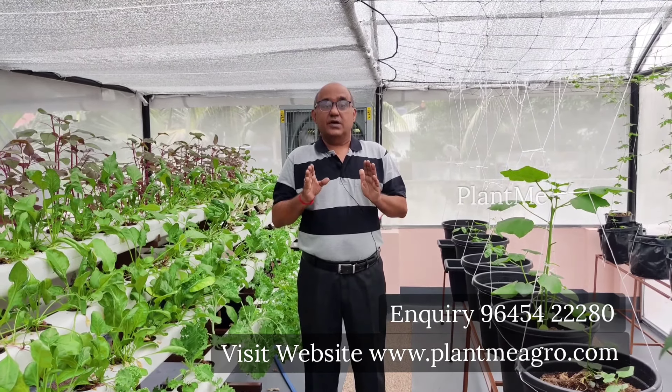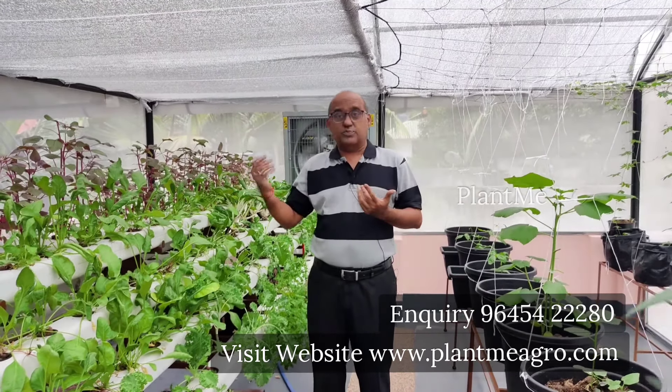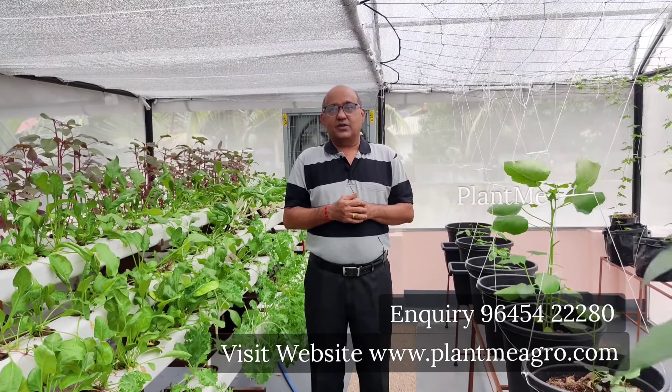Our cultivation is hydroponic with drip irrigation. With this drip irrigation type of cultivation, we get good yields. In 3 months we have 3 crops per year. For other vegetables like tomatoes, brinjal, cucumber, and vendakya, we get 1st, 2nd, and 3rd yields.